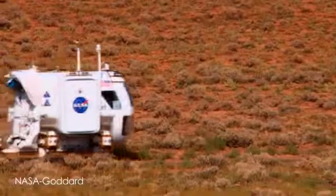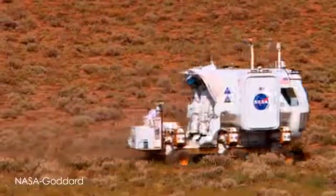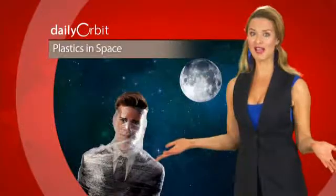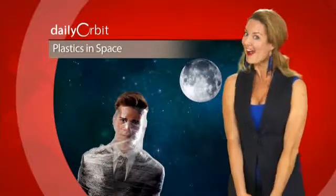Scientists have performed ground-based simulations and found that anything with high hydrogen content, including water, could work well. We do want to get to other planets, but we do also want to keep our astronauts safe.